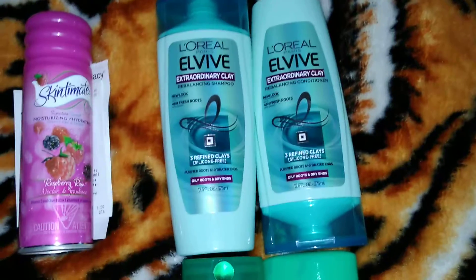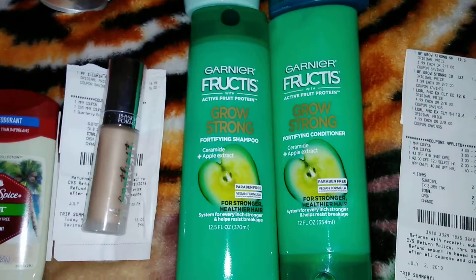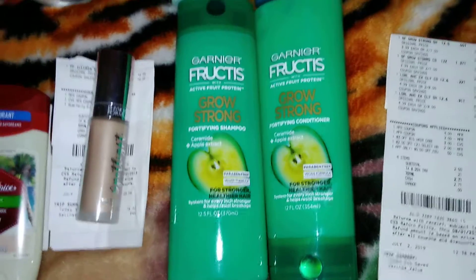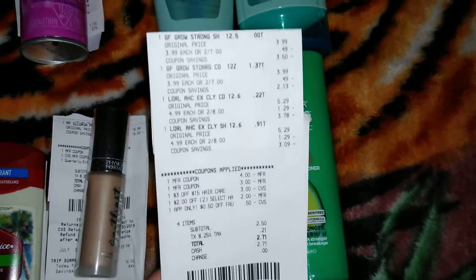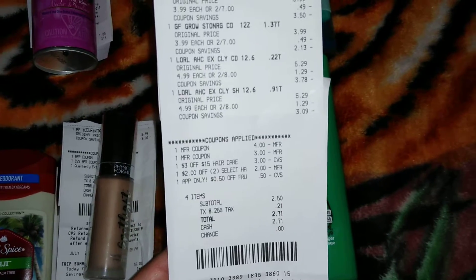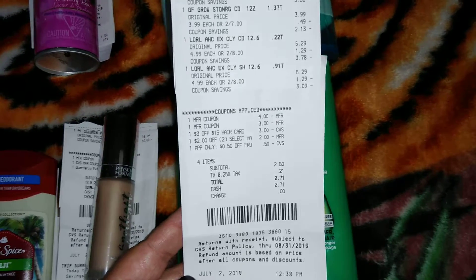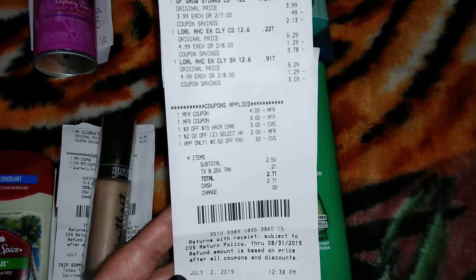We picked up the L'Oreal shampoos — these are 2 for $8. And we picked up the Garnier Fructis — these are 2 for $7. Let me show you guys my receipt. So the $8 and $7 is going to equal $15. I used $4 off for the Garnier, $3 off for the L'Oreal, and $3 off $15 CRT.